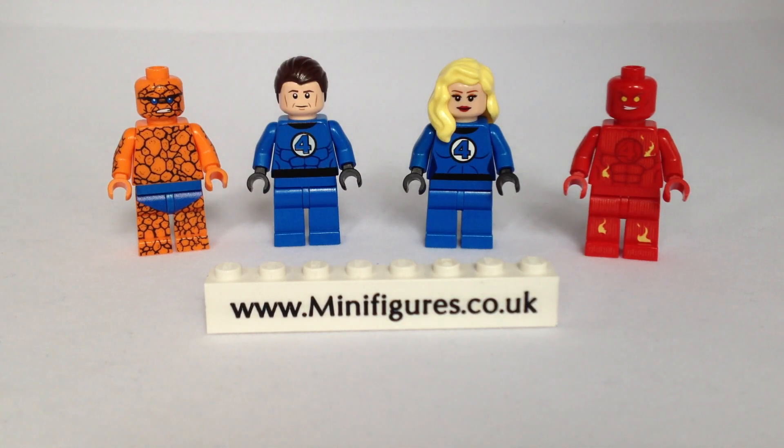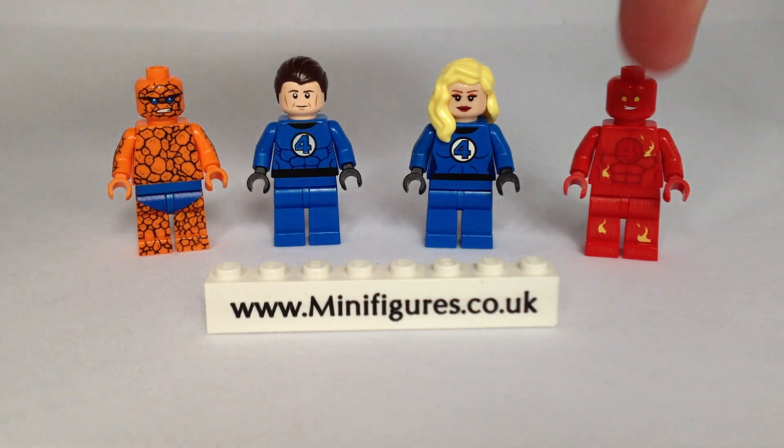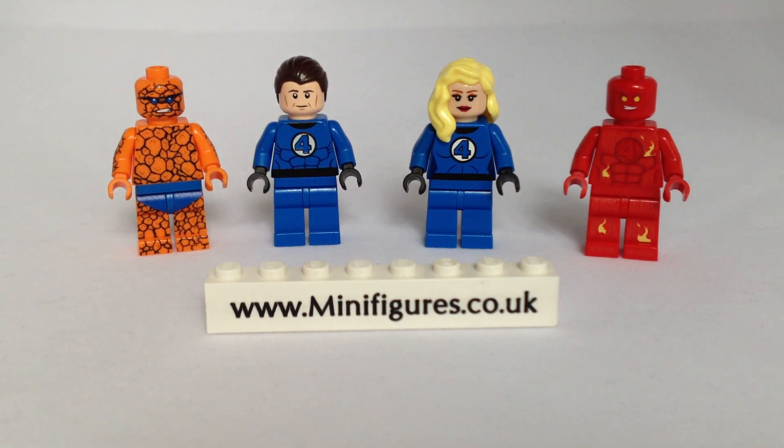The Invisible Woman, Susan Storm, Reed's girlfriend who can render herself invisible and later project powerful force fields. The Human Torch, Johnny Storm, Sue's younger brother who can generate flames and surround himself with them to fly.